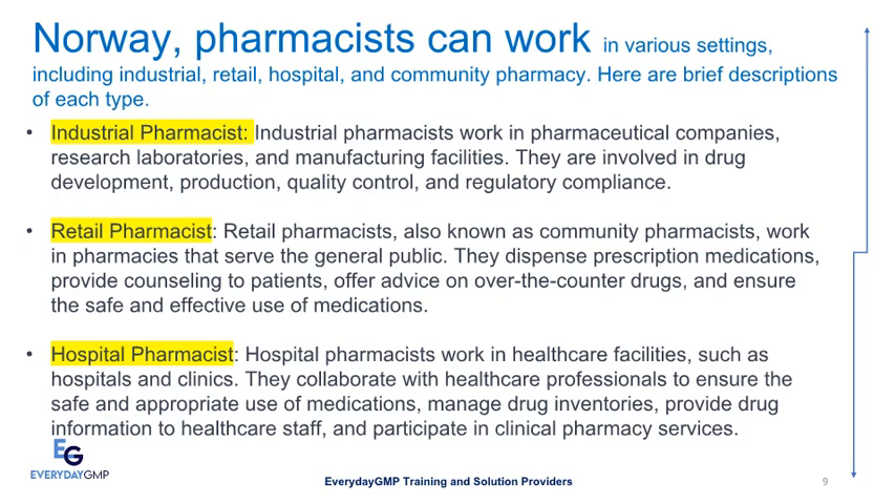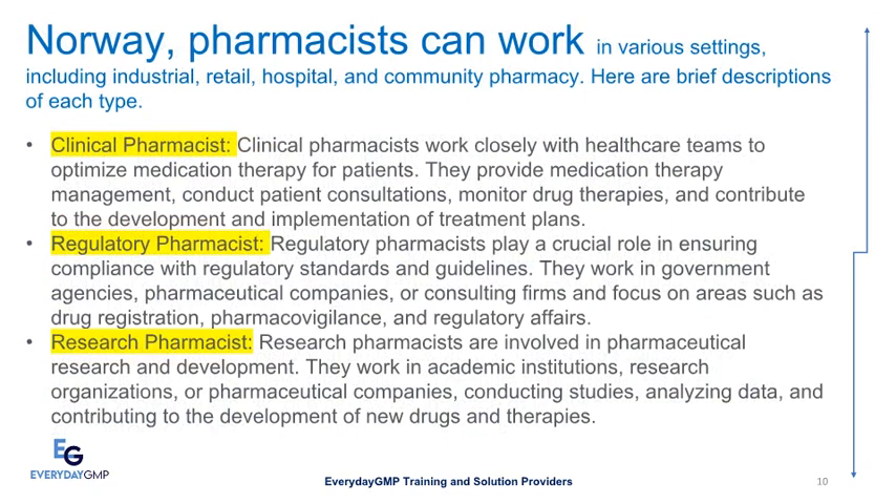Hospital Pharmacists work in healthcare facilities such as hospitals and clinics. They collaborate with healthcare professionals to ensure the safe and appropriate use of medications, manage drug inventories, provide drug information to healthcare staff, and participate in clinical pharmacy services. Clinical Pharmacists work closely with healthcare teams to optimize medication therapy for patients. They provide medication therapy management, conduct patient consultations, monitor drug therapies, and contribute to the development and implementation of treatment plans.